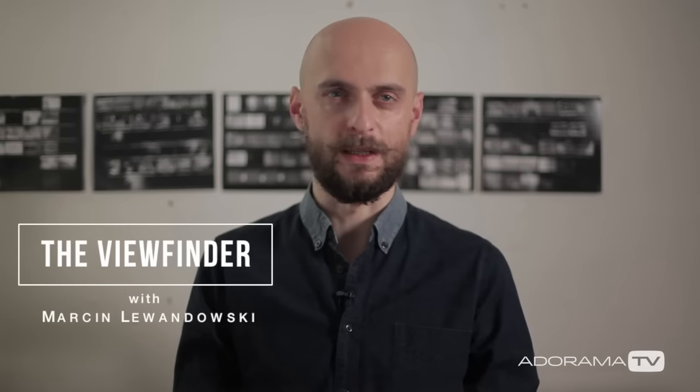Welcome! My name is Martin Lewandowski and in this episode of the Viewfinder I will talk a little bit about enjoying shooting with whatever camera you might already have and looking past the hardware.